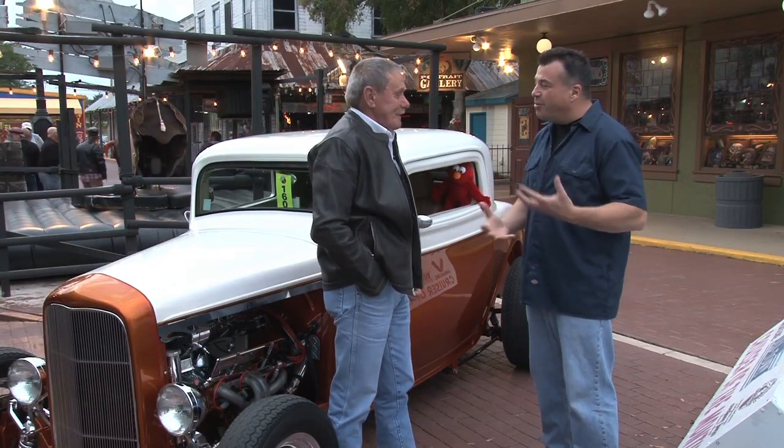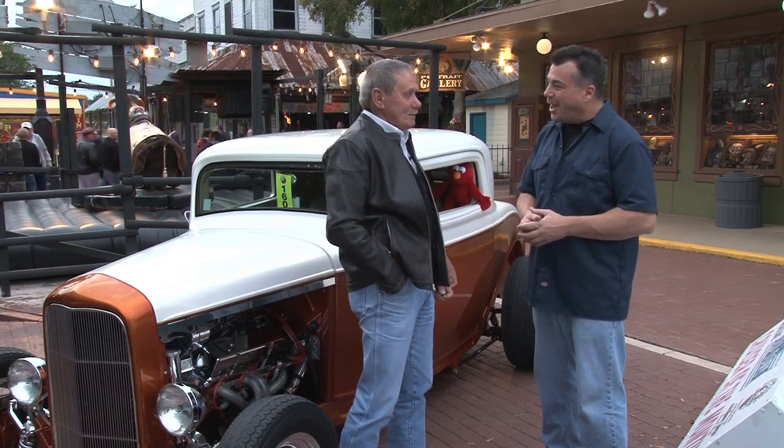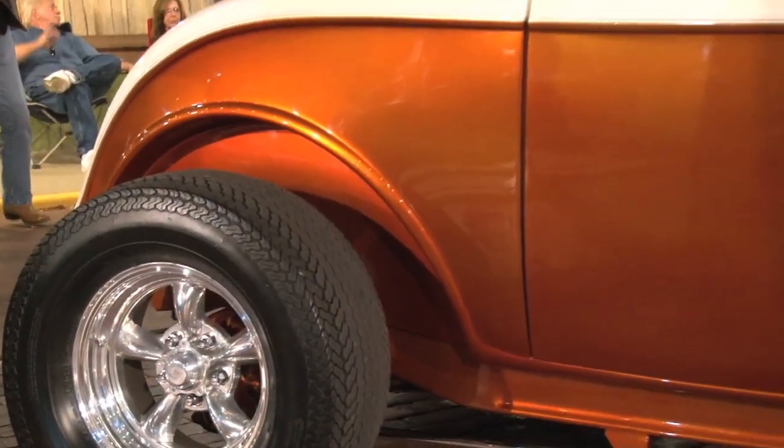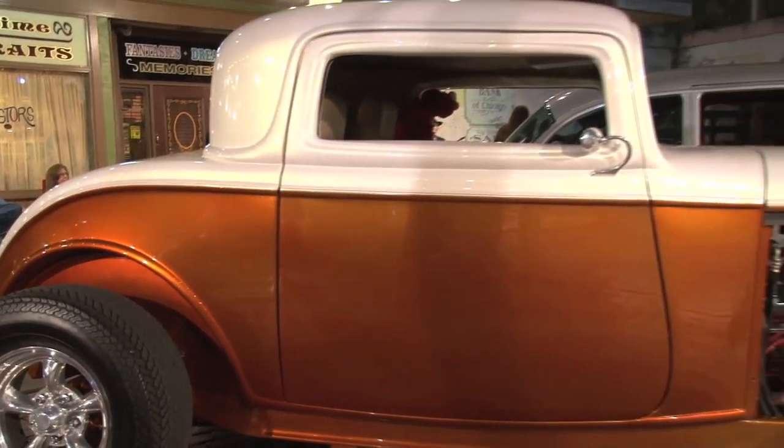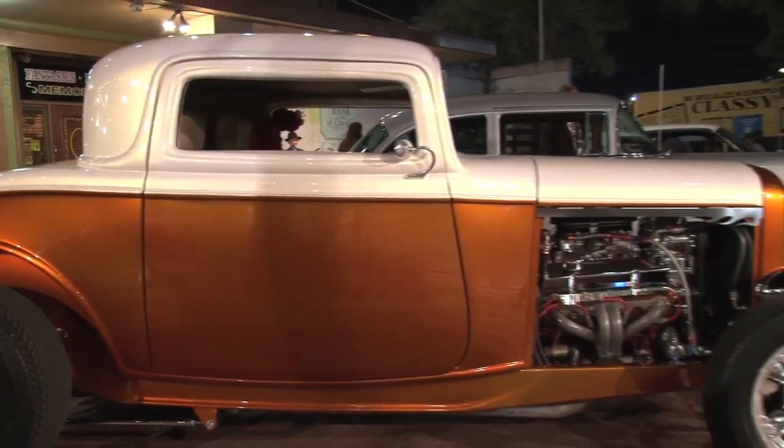So this is a true hot rod combination — what would you call this? It's an all-American icon, a 1932, but it's built for cruising as well as speed.